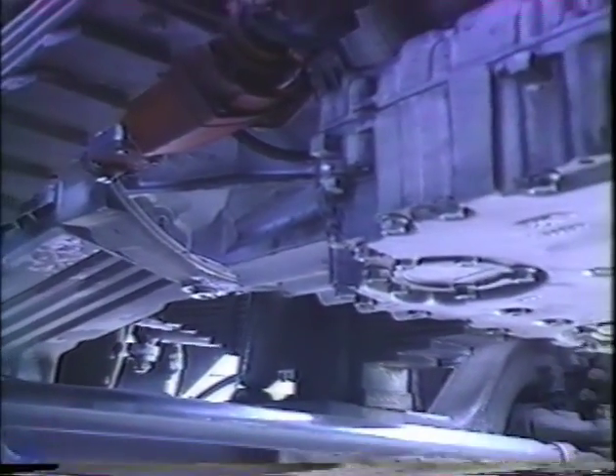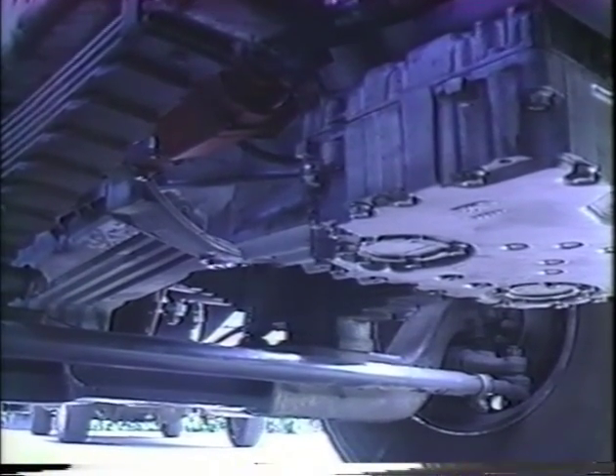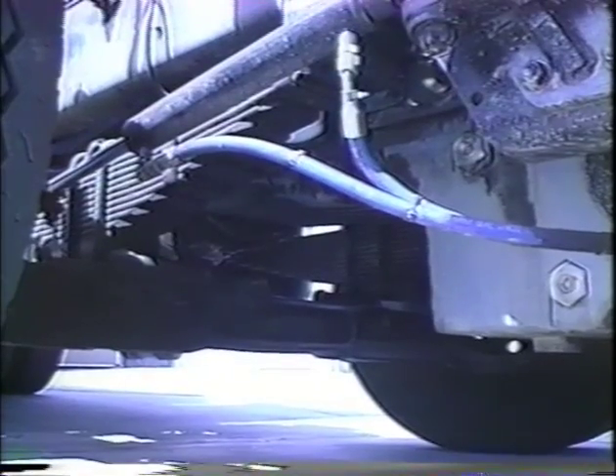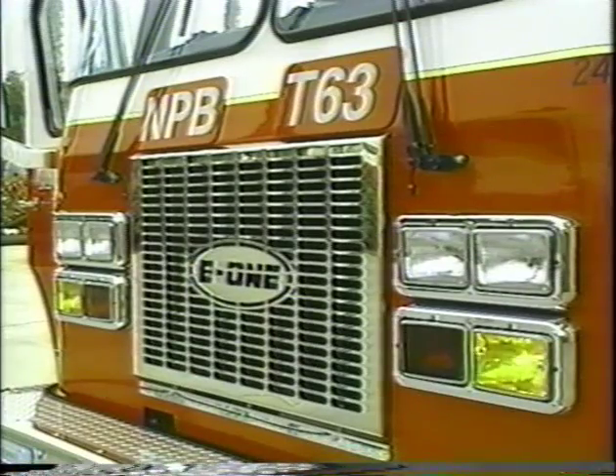Now let's check underneath the front of the vehicle. Make sure the rear of the engine is not leaking. The transmission is not leaking. The exhaust system is secure. The airlines and electrical wiring are secured against snagging, rubbing, or wearing. Then move to the left front turn signal — make sure it's clean, operating, and the proper color.